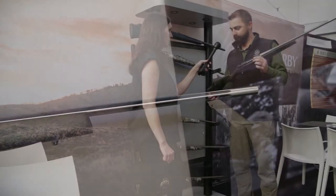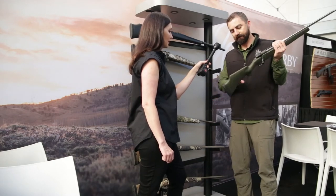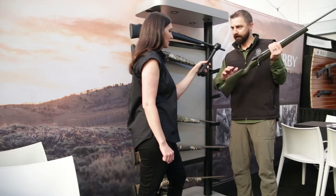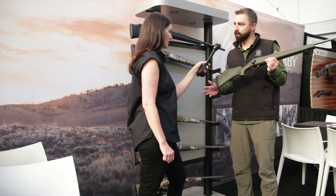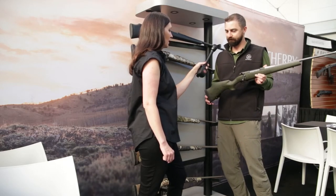It wasn't just a 'pink it and shrink it' rifle. This is about ergonomics and having the right fit for a woman. It's a sleeker stock, a shorter length of pull, there's a slightly higher cheek pad, and there's a little bit of cant in the stock, so it just fits the female form a lot better than most full-size rifles.